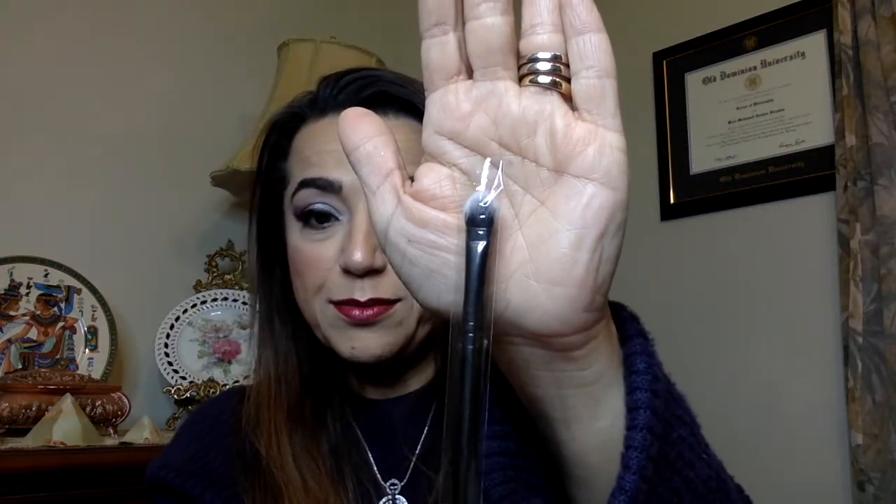Then I see a brush. Brushes are always cool. This is a Luxie Brush 239 Precision Shader. Beautiful — I love this, that's nice. So far so good.